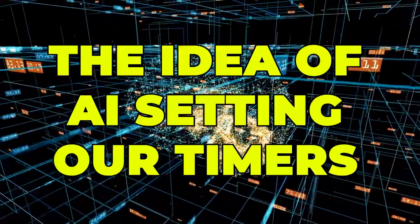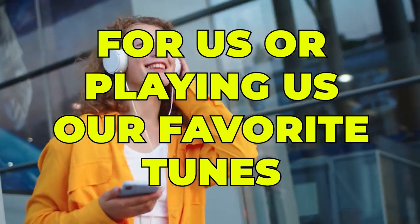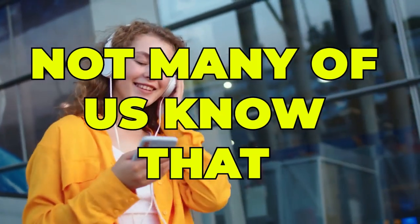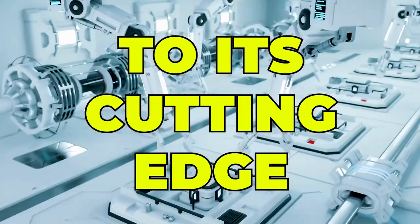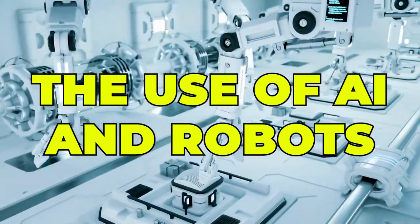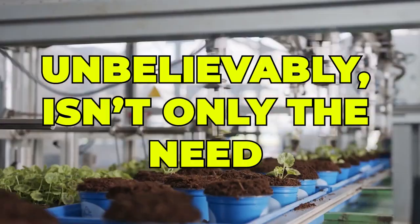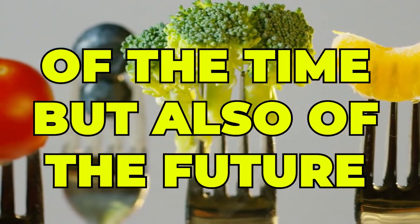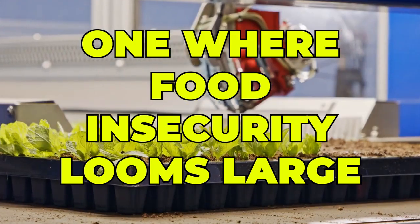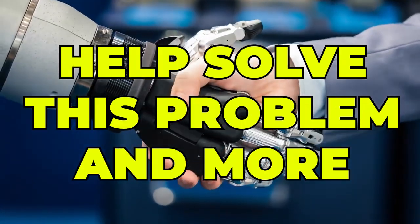While we're used to the idea of AI setting our timers for us or playing us our favorite tunes, not many of us know that it's also helping push agriculture to its cutting edge. The use of AI and robots in the agricultural industry isn't only the need of the time, but also of the future — one where food insecurity looms large. Let's look at how they can help solve this problem and more.